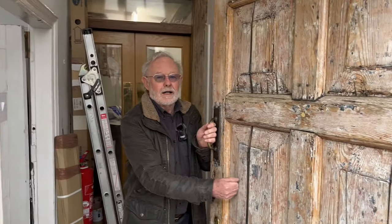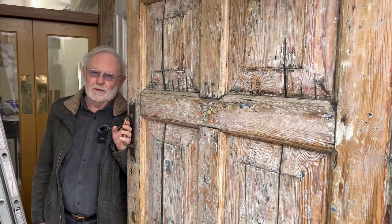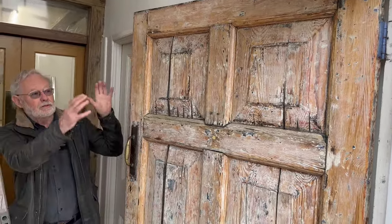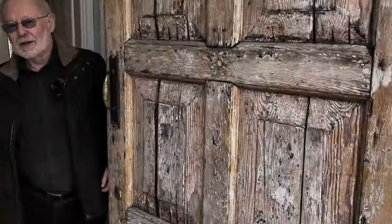The door is original to the building, so it's about 250 years old. It won't take paint — paint peels off it — so we just stripped it, and it gets more compliments than the pots.